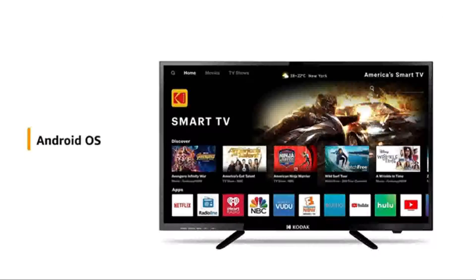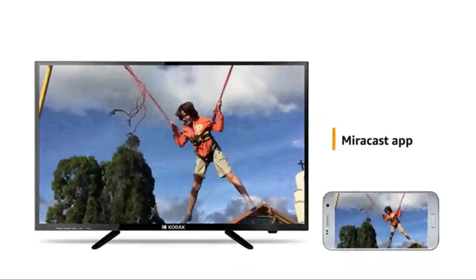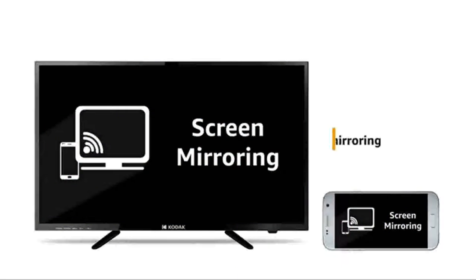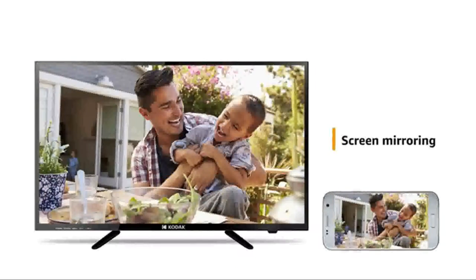Android OS connects you to Netflix, Hotstar and YouTube content platforms. Wirelessly share media from phone to TV with the Miracast app. With screen mirroring, you can enjoy your favorite movies and videos on the bigger screen.